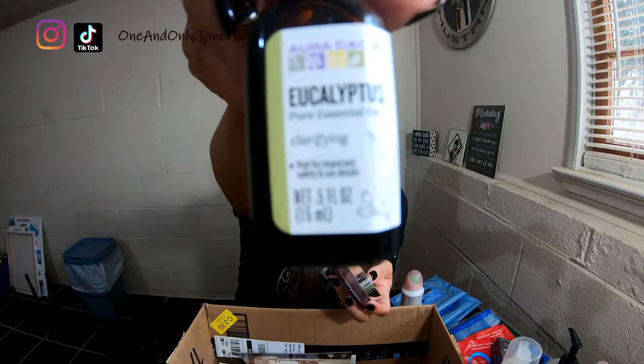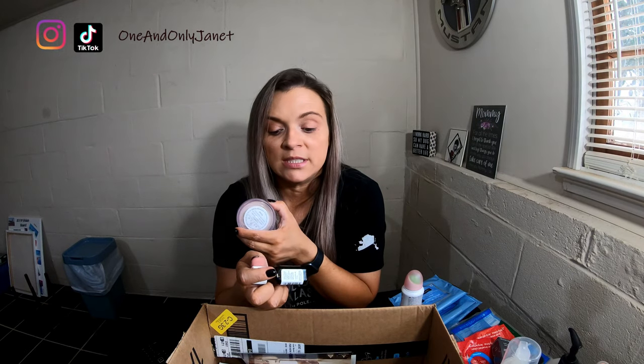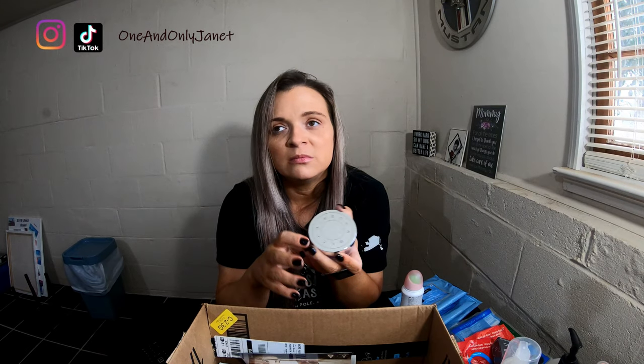Eucalyptus essential oil. As you know I've been sick — I actually think I'm getting sick again, pretty sure it's still a sinus infection. I will always repurchase this. The eucalyptus smells like Mentholatum — I don't know why, maybe it's a millennial thing — but I think it will help me feel better.